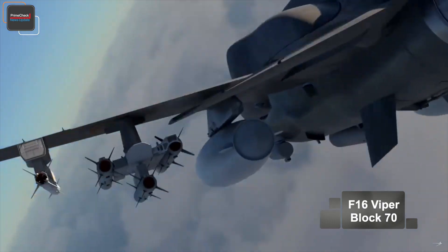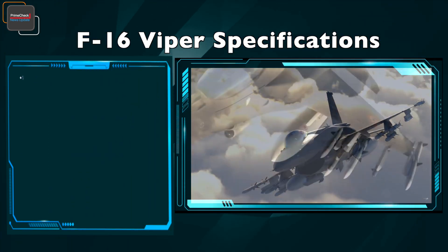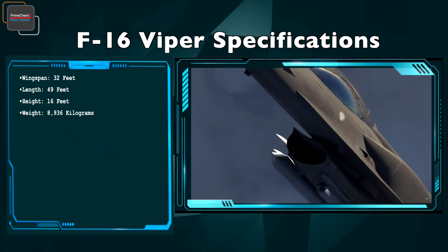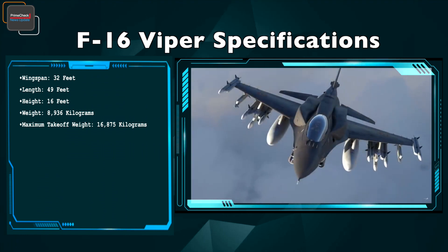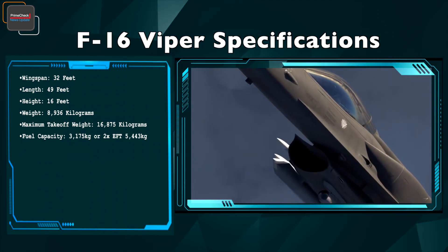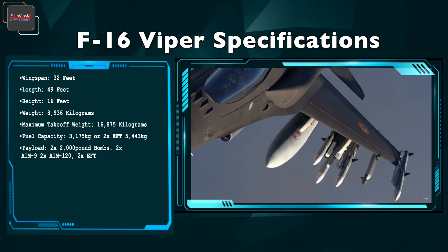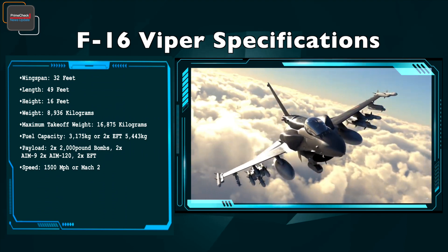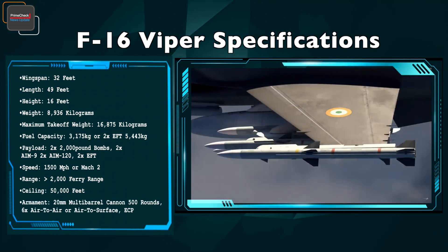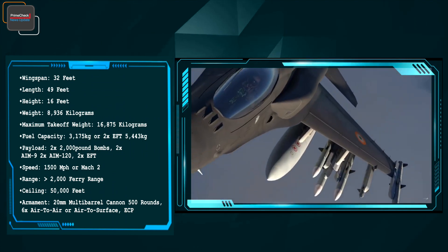The F-16 variant being offered by Lockheed Martin is the Block 70, the most advanced variant of the F-16, equipped with much more advanced radar. Its specifications include a wingspan of 32 feet, length of 49 feet, height of 16 feet, weight of 8,936 kg, maximum takeoff weight of 16,875 kg, fuel capacity of 3,175 kg, and can carry two external tanks with 5,443 kg of fuel. Payload capacity includes two 2,000-pound bombs, two AIM-9s, two AIM-120s, and two external fuel tanks. Speed is 1,500 mph (Mach 2), range over 2,000 miles, ferry range ceiling of 50,000 feet, with a 20mm multi-barrel cannon with 500 rounds and up to six air-to-air missiles, conventional air-to-surface munitions, and electronic countermeasure pods.